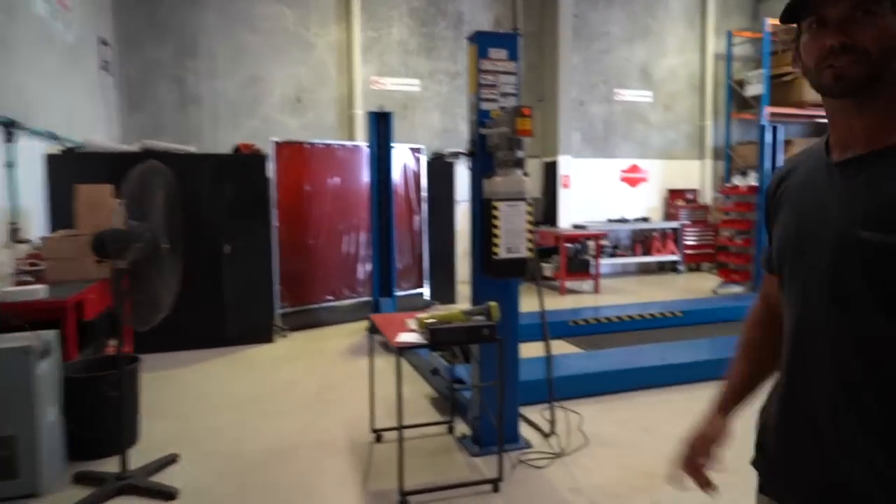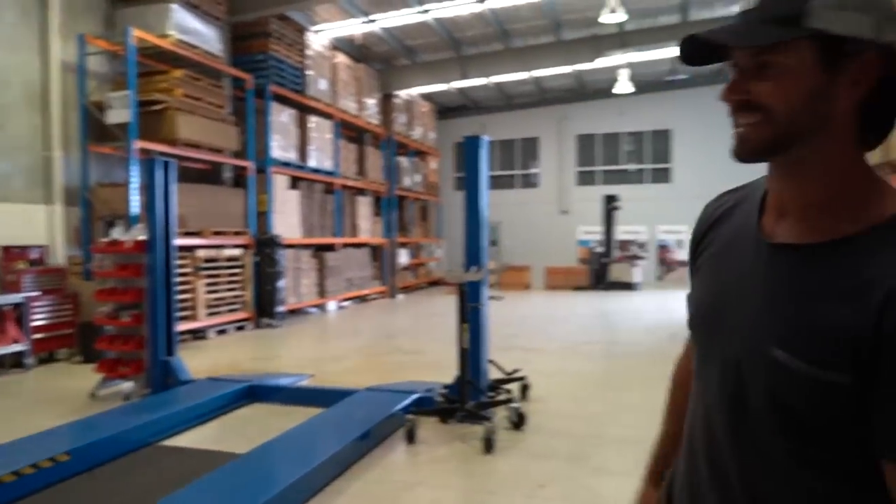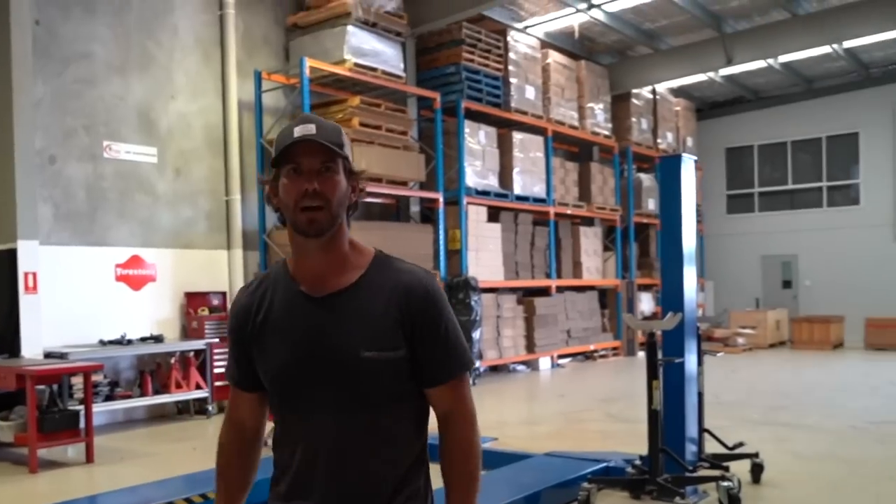Through here is the workshop — this is the hoist. Thank Christ I've got this today because I don't want to crawl around on the concrete again. It's going to be a piece of cake — chuck it up here, take the bump stops out, throw the bags in, a bit of air hose.